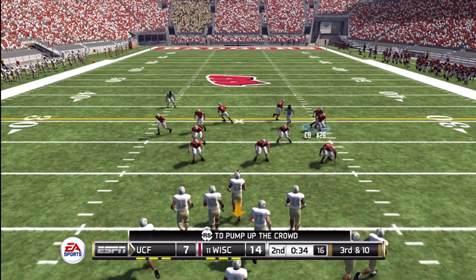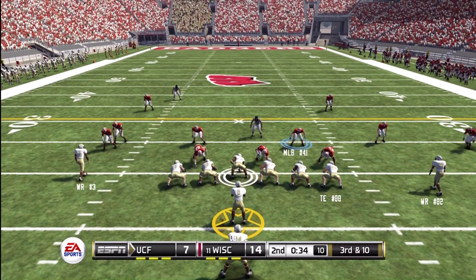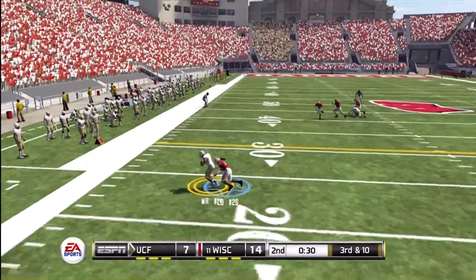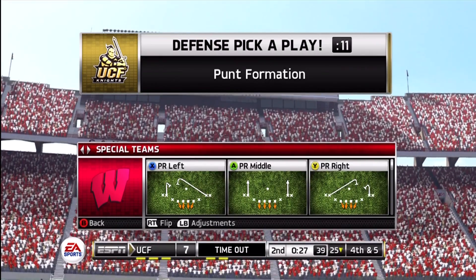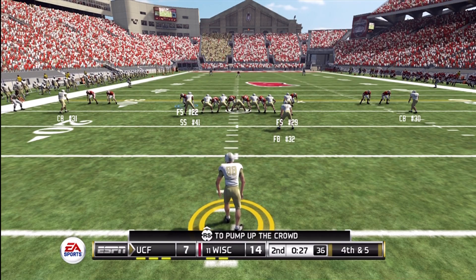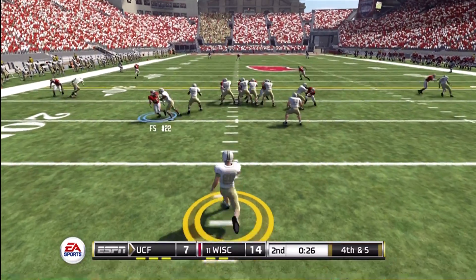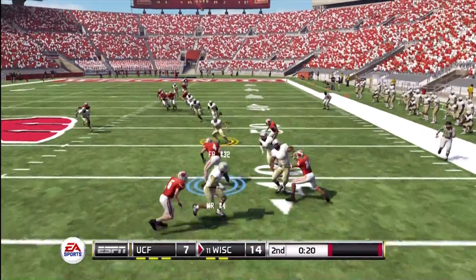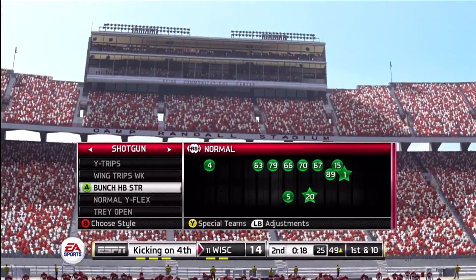Third down and 10, ball on the 20. Drops back to pass — got his man but can't tack on any yardage. The Badgers take a timeout and they've got two remaining. It's fourth down and they're ready to punt this one away. They got the corner, and they push him out at the 49-yard line. Pretty good job by the return man there.